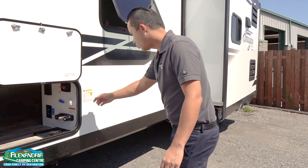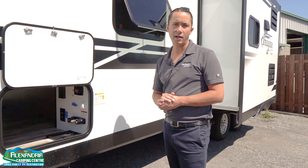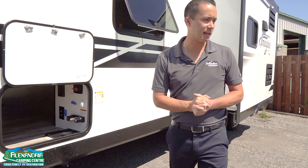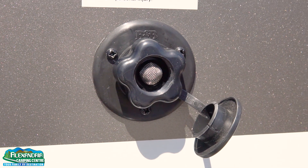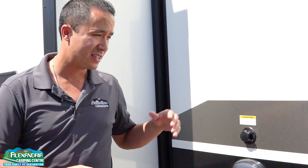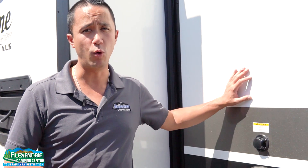This model is weighing in at 5,500 pounds, designed for that midsize SUV or smaller tow vehicle — that's what the XLS brand is all about. Right on the back here is a direct black tank flush, so if you want to rinse out your black tank, that is standard equipment on this Imagine. This unit also has 76 gallons of gray water capacity.